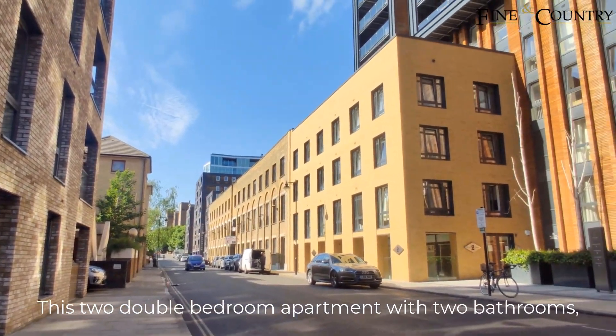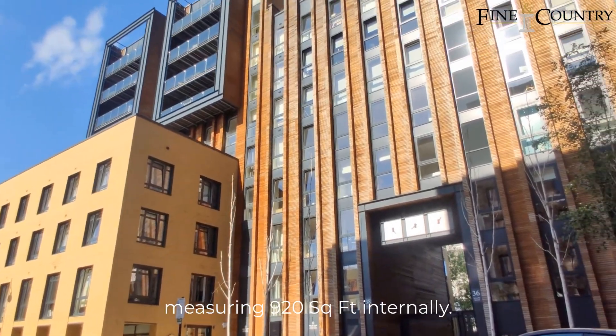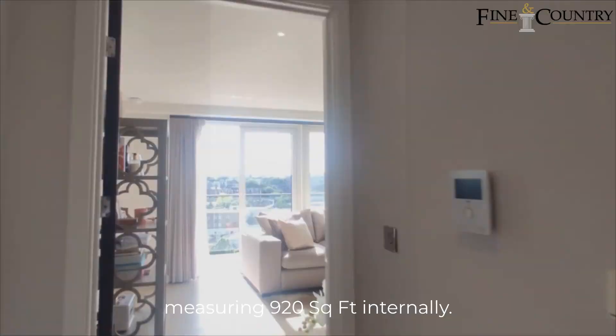It's a two double bedroom apartment with two bathrooms, measuring 922 square feet internally.